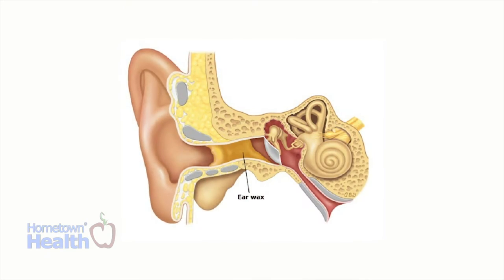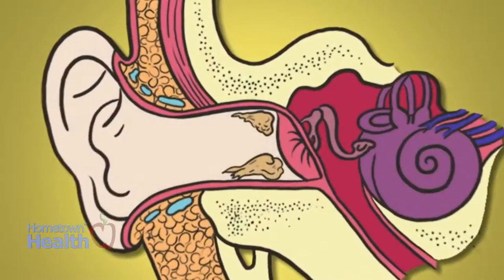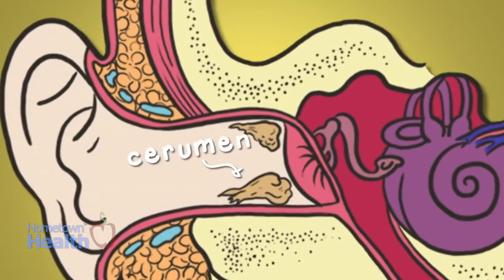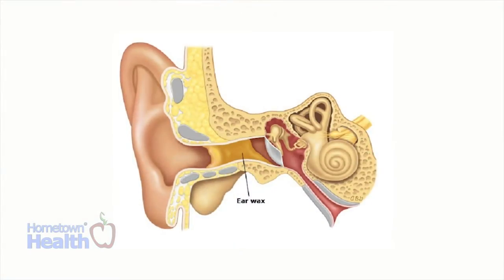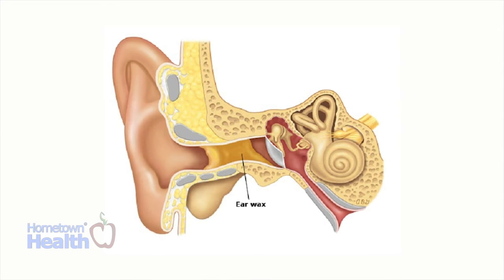Here's something we don't talk about every day, yet it can contribute to hearing loss, ringing in your ears, and balance problems: earwax. Earwax, the yellowish buildup that lines the inside of your ear canal, is actually not wax at all but a substance called cerumen. Cerumen helps protect your ear canal from water, infection, injury, and foreign objects. Special glands in your ear make secretions that combine with dead skin cells to form earwax.